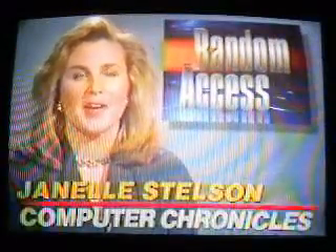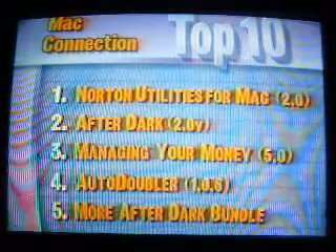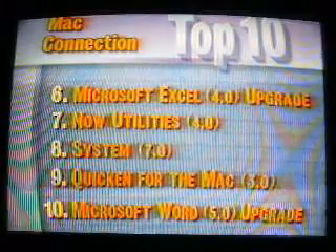In the Random Access file this week, this is a special summer edition with a focus on software. Here are last week's best-selling software titles for the Mac according to Mac Connection. Symantec Corporation's Norton Utilities for Mac occupies the number one spot. Rounding out the top ten are Intuit's Quicken for the Mac and Microsoft Word 5.0 version upgrade. Next up, Paul Schindler in our summer software review.